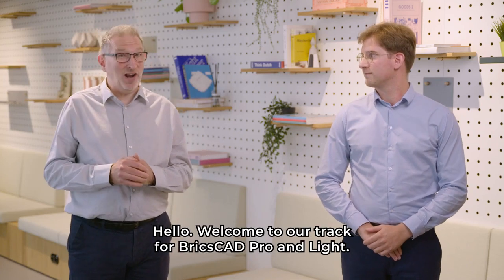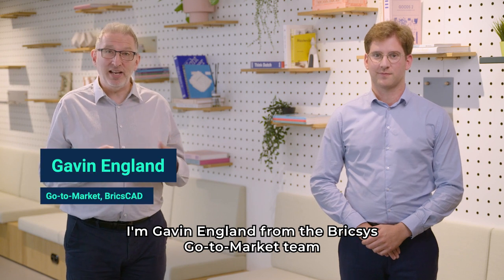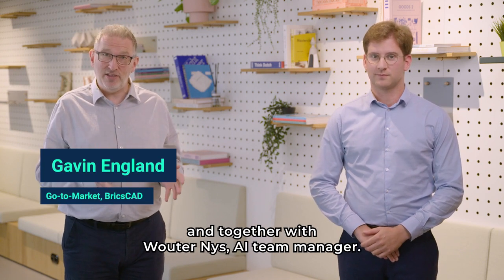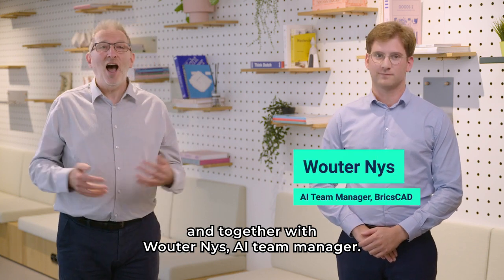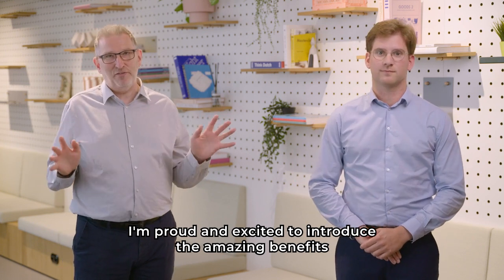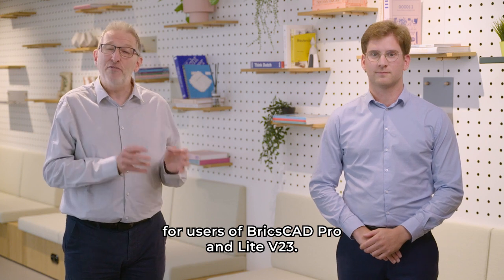Hello, welcome to our track for BricsCAD Pro and Lite. I'm Gavin England from the Bricsys go-to-market team, and together with Welter Neys, AI team manager, I'm proud and excited to introduce the amazing benefits for users of BricsCAD Pro and Lite V23.